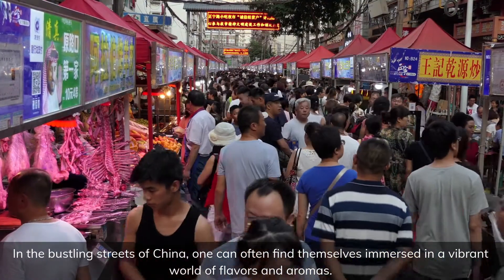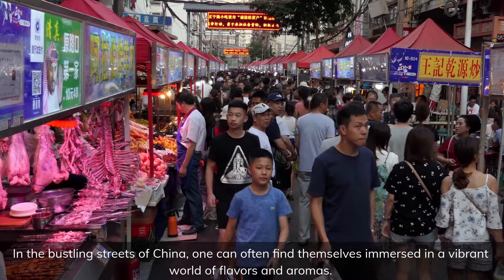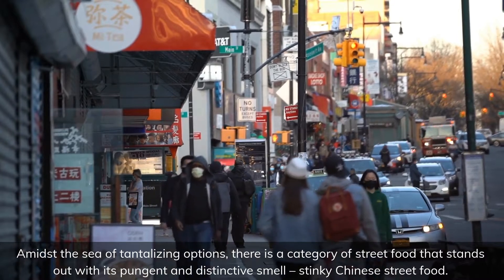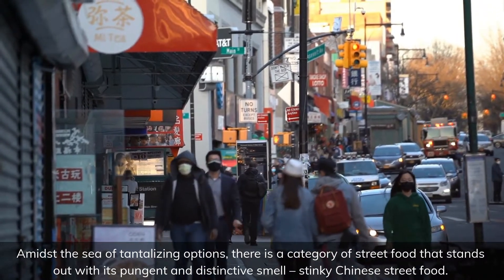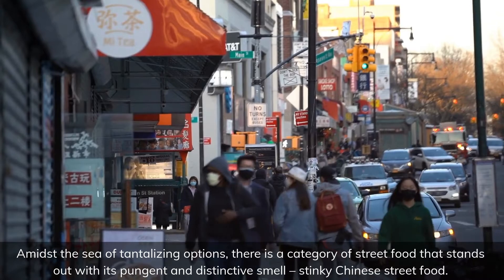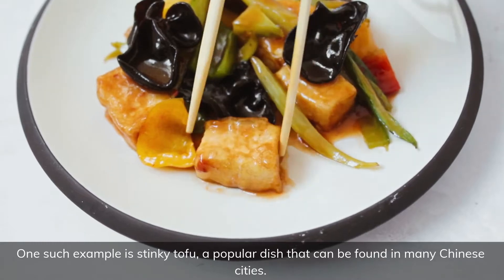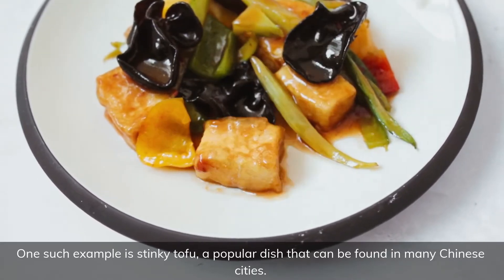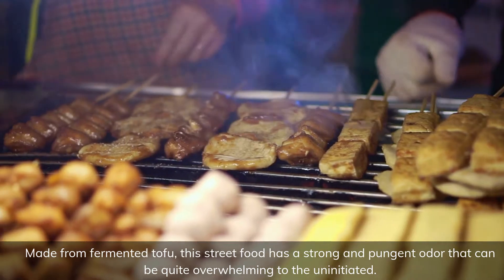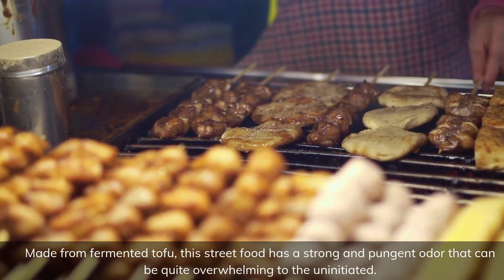In the bustling streets of China, one can often find themselves immersed in a vibrant world of flavors and aromas. Amidst the sea of tantalizing options, there is a category of street food that stands out with its pungent and distinctive smell: stinky Chinese street food. One such example is stinky tofu, a popular dish found in many Chinese cities. Made from fermented tofu, this street food has a strong and pungent odor that can be quite overwhelming to the uninitiated.